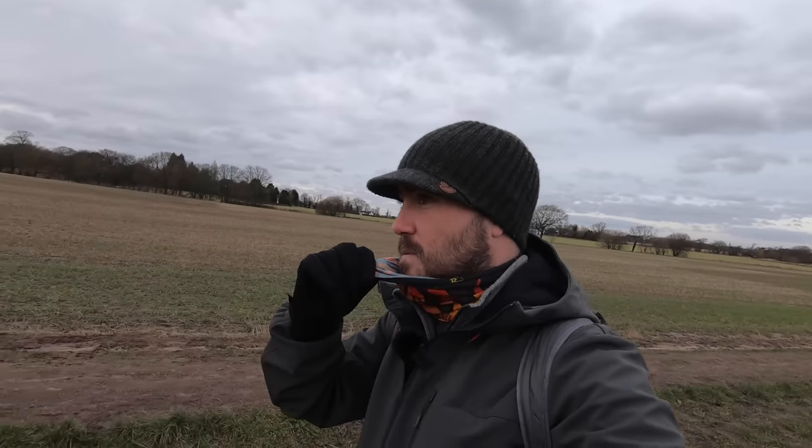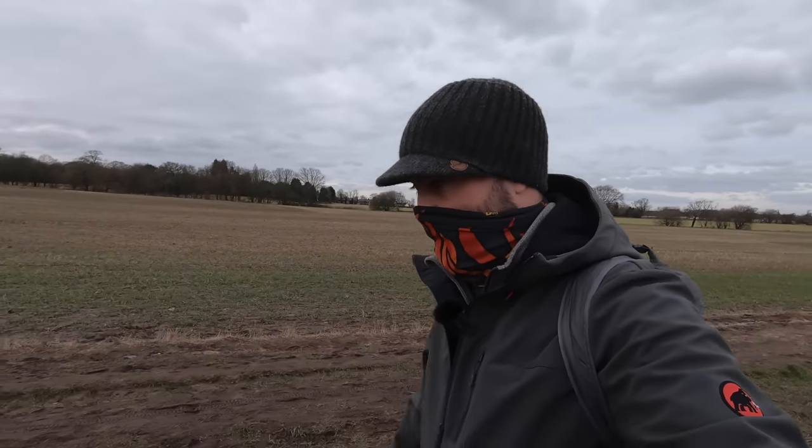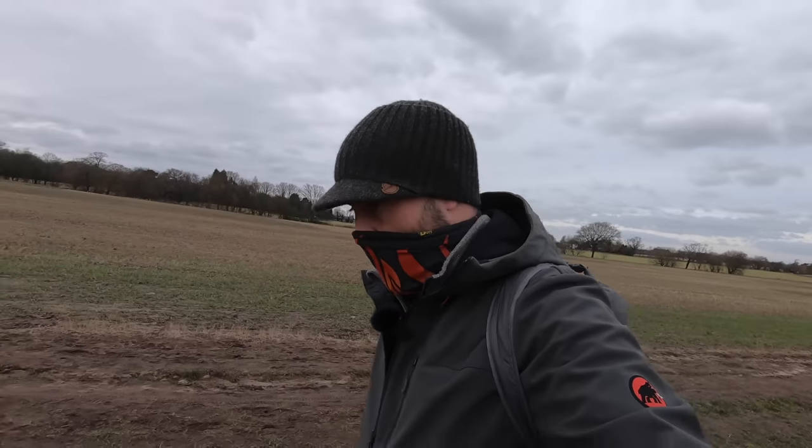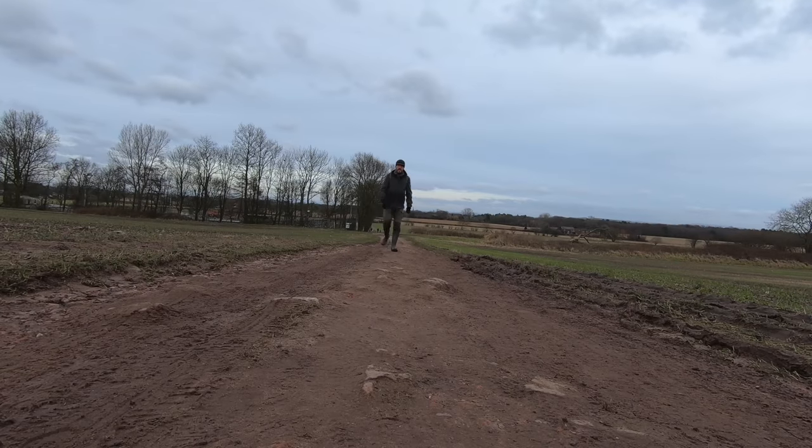This isn't a face mask - I'm not wearing a face mask in the open. It's my buff, just to keep my nose warm because it is freezing. Normally I'd be trundling down here on the mountain bike.